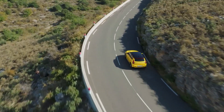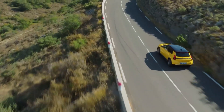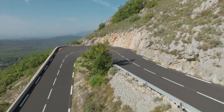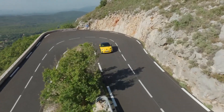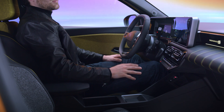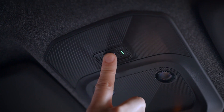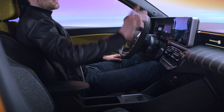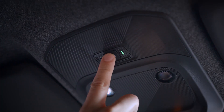If you witness an accident or you are the victim of a minor accident not detected by your vehicle's sensors, you can make an emergency call manually. With the vehicle stationary, press and hold this button for more than three seconds to make the call. The indicator light flashes when an emergency call has been sent. You can also tap five times within ten seconds.